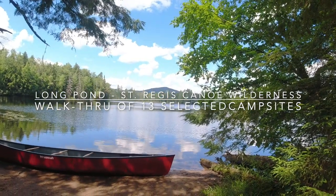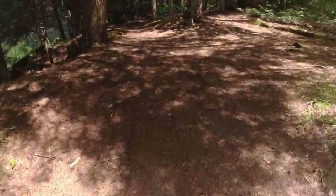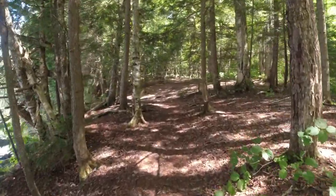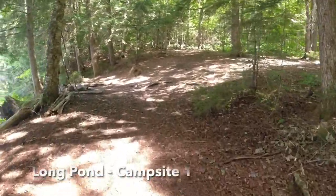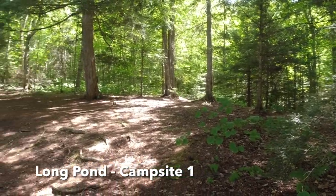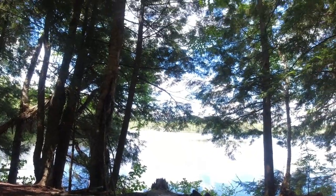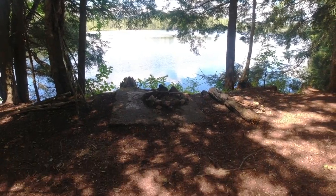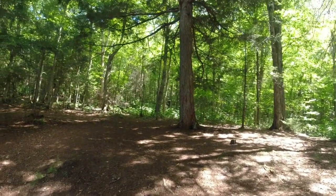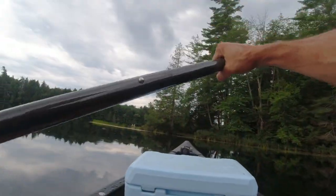This is campsite one at Long Pond, Santa Clara, New York. That's Long Pond Mountain right there in front of us. This is the campsite right at the bottom of the quarter-mile portage from the parking lot — not by the outfitters, but by the parking lot. It's campsite number one. Pretty basic, nice site with views of Long Pond Mountain. It's got a decent fire ring. There's a privy or thunder box up that way.